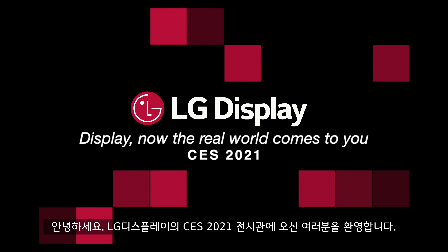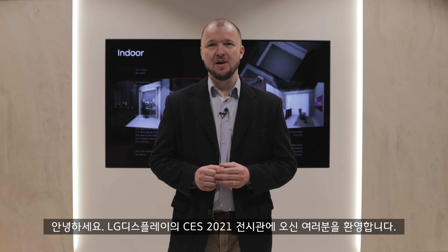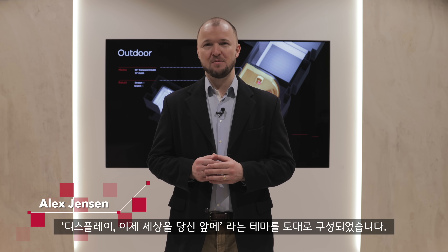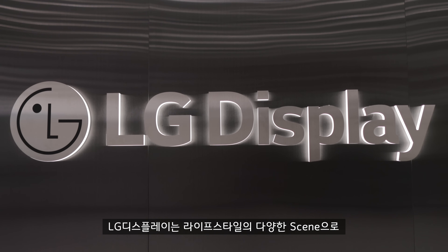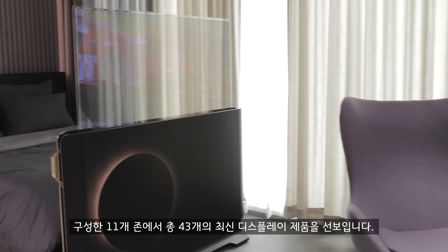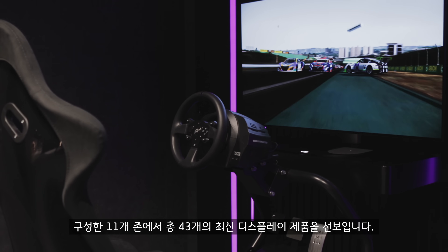Welcome to LG Display's exhibition hall at the all-digital CES 2021, where the company's slogan is 'Display, now the real world comes to you.' With 43 new products being showcased across 11 lifestyle theme zones this year, LG Display really is presenting a new upgraded reality to all of us.